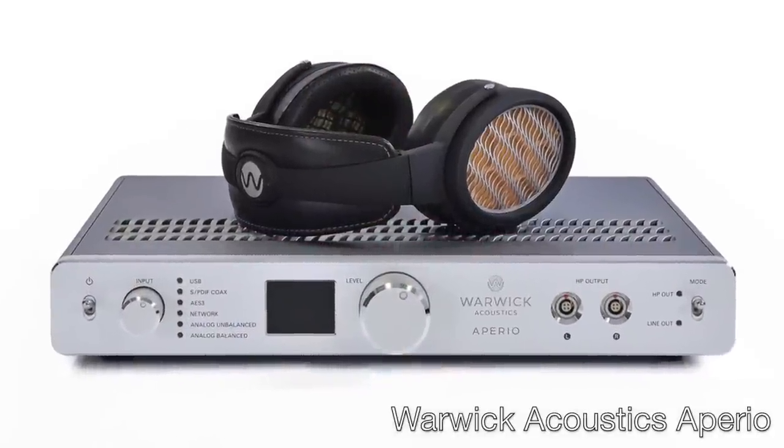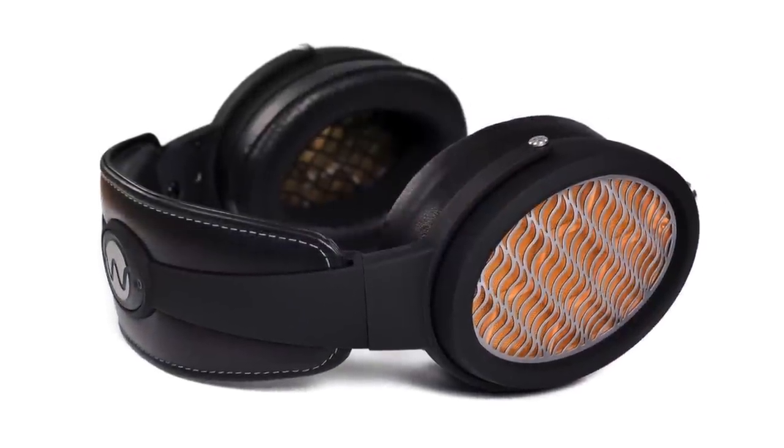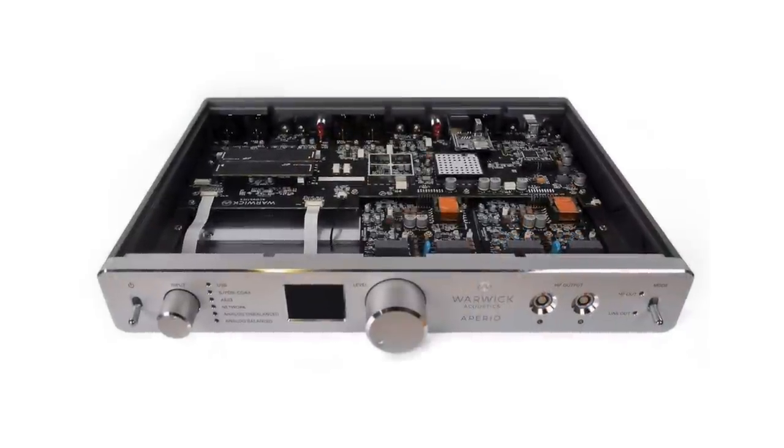The one exception to Moon Audio's CanJam New York digital audio player and IEM theme will be the presence of the Warwick Acoustics Aperio at their exhibit. Priced at $24,000, the Warwick Acoustics Aperio is designed to be a cost-no-object, no-holds-barred electrostatic headphone system. I expect there will be a line to hear the Aperio, but I'll make sure to find the time to audition it at Moon Audio's exhibit.